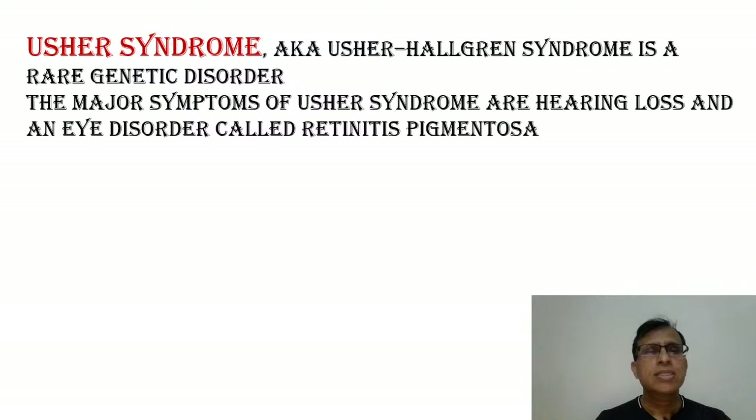Now syndromes causing sensorineural hearing loss. One of them is Usher's syndrome, also called Usher-Hallgren syndrome. It's a very uncommon syndrome, but among syndromes causing sensorineural hearing loss, this is very prominent in exam questions. This syndrome is more important from the ophthalmology point of view because along with sensorineural hearing loss, the patient has a very important eye disorder — retinitis pigmentosa, sometimes called tunnel vision. So Usher's syndrome is important primarily from the ophthalmology perspective.